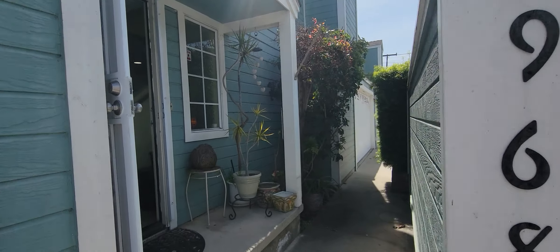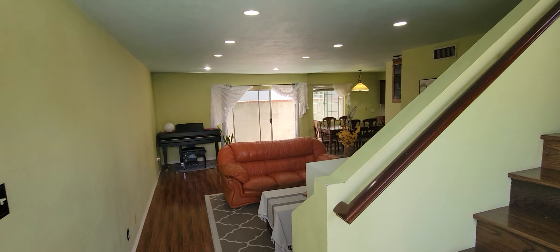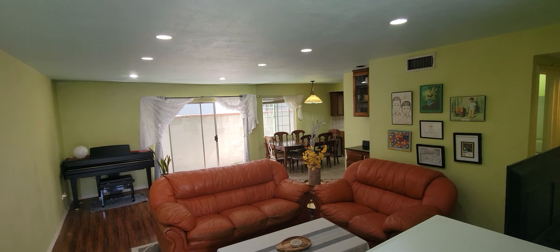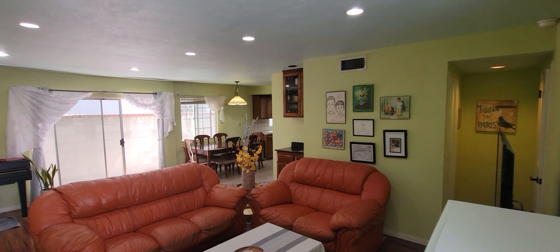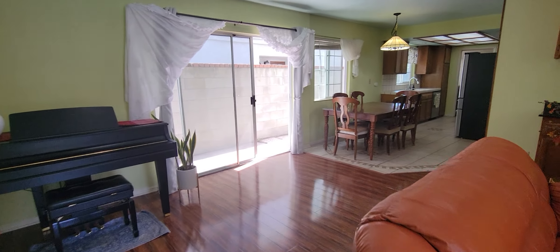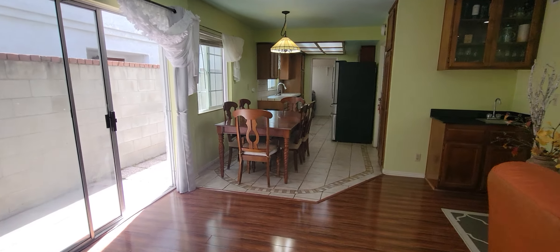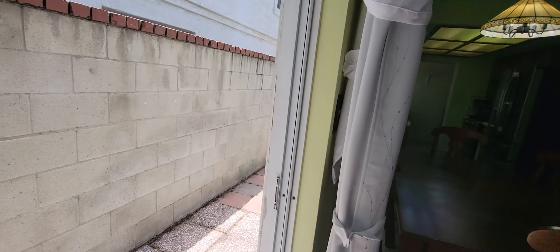Welcome to 1968 Plaza Del Amo, Torrance, California 90501. This beautiful three bedroom, two and a half bathroom townhome is over 1,400 square feet and features this lovely outdoor patio.